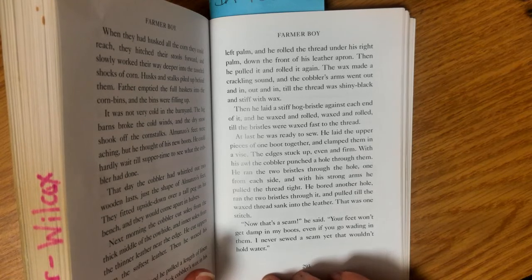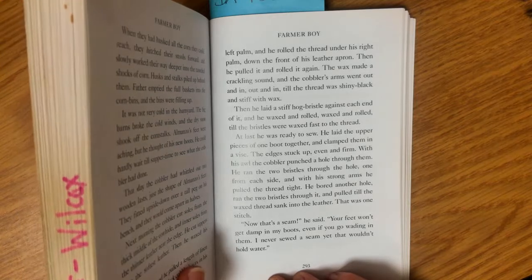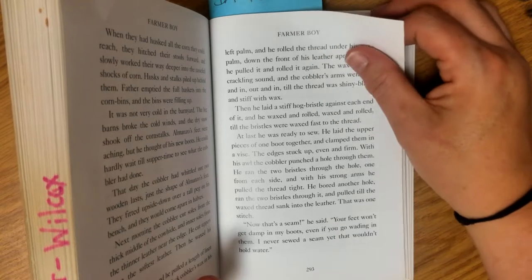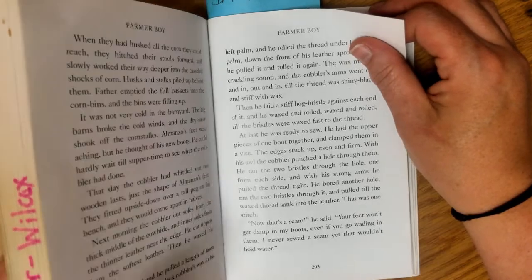At last he was ready to sew. He laid the upper pieces of one boot together and clamped them with a vise. The edges stuck up even and firm as the cobbler punched a hole through them. He ran the two bristles through the hole, one from each side, and with his strong arms pulled the thread tight. He bored another hole, ran the two bristles through it, and pulled it till the waxed thread sank into the leather. That was one stitch. 'Now that's a seam,' he said. 'Your feet won't get damp in my boots, even if you go wading in them. I never sewed a seam yet that wouldn't hold water.'